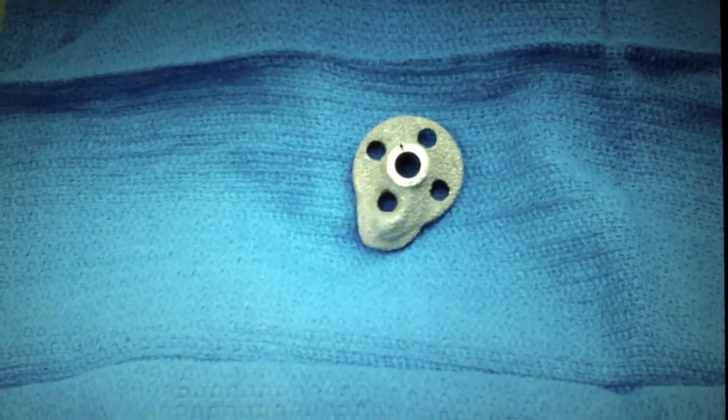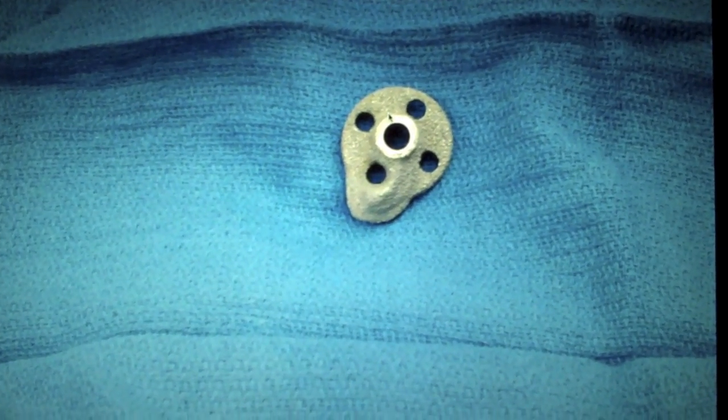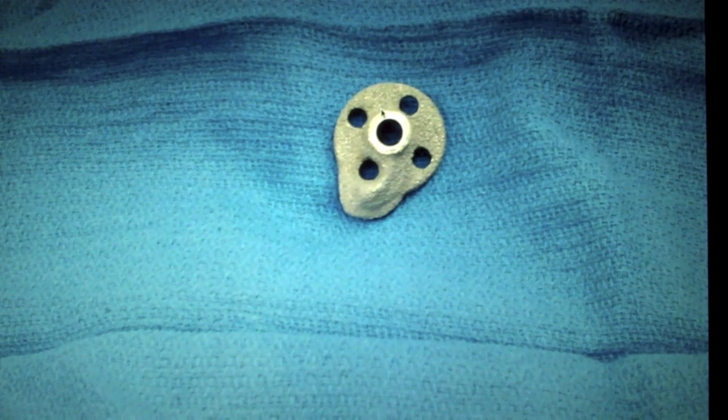Here's an actual photograph of the implant. You can see its unusual, irregular shape that was made to conform to the defect in the glenoid.